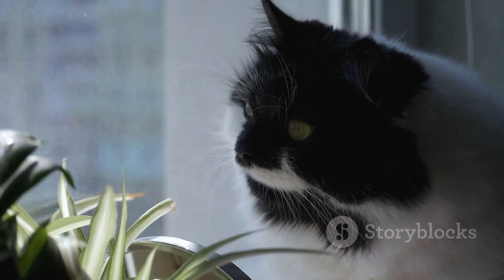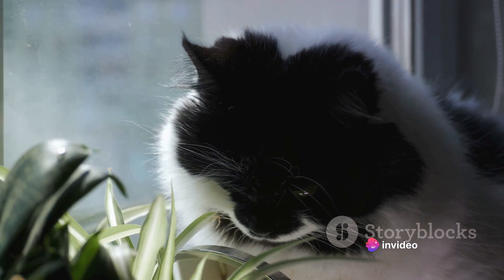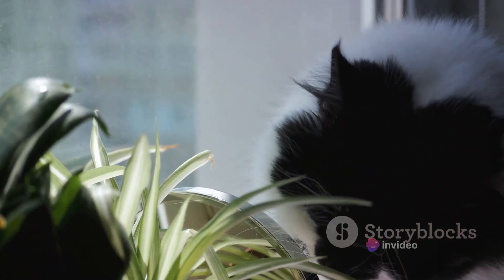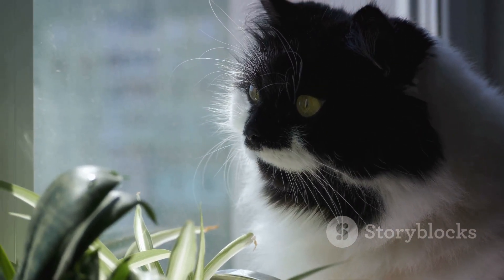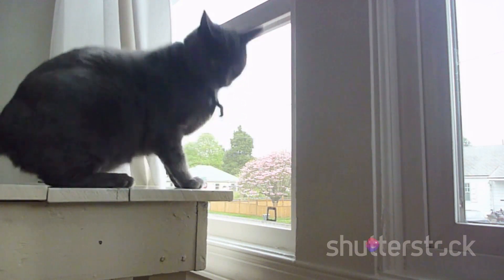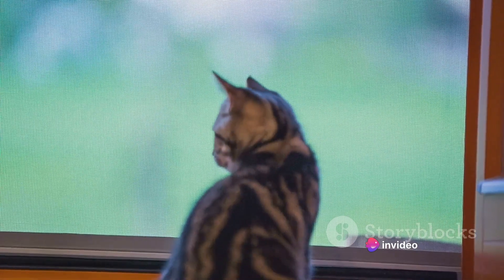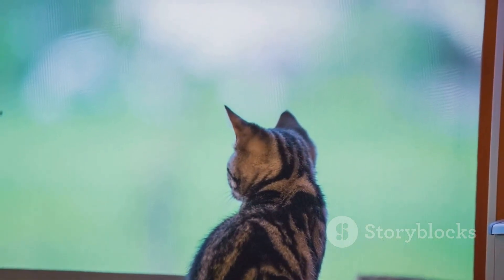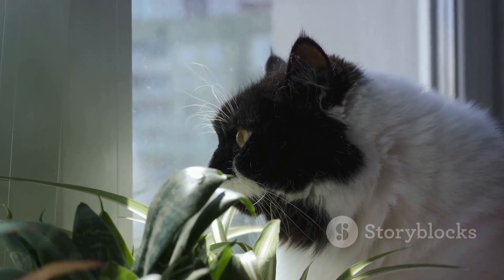Several scientific theories attempt to explain this extraordinary ability. Some propose that cats possess a keen sense of smell that helps them trace their path back home, while others suggest a unique sensitivity to the Earth's magnetic fields. There's also the possibility that cats may use visual landmarks or even rely on their memory of the sun's path across the sky. Just how do these feline navigators accomplish such incredible feats? Let's delve into the science behind it.